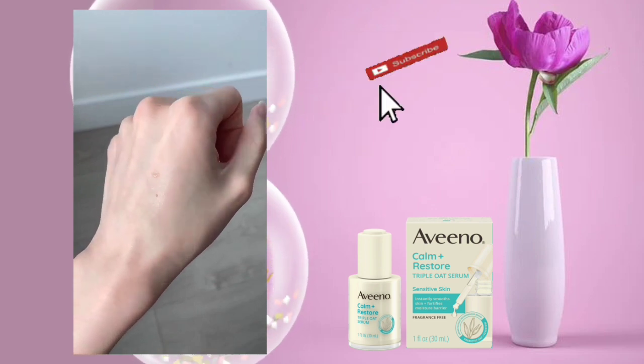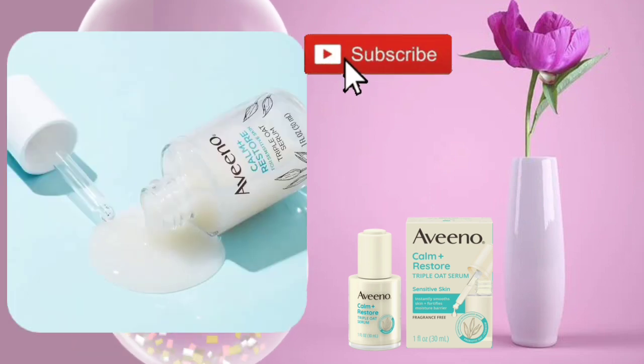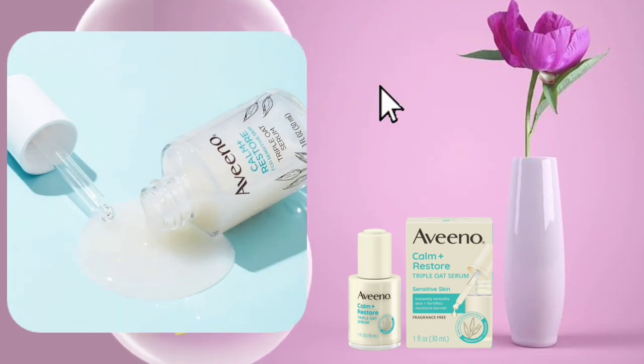In summary, this Aveeno Serum appears to be a decent choice for those new to skincare, offering a gentle formula and affordable price. While it may not provide dramatic results, it offers comfortable, easy use.